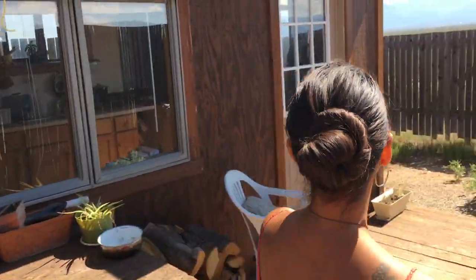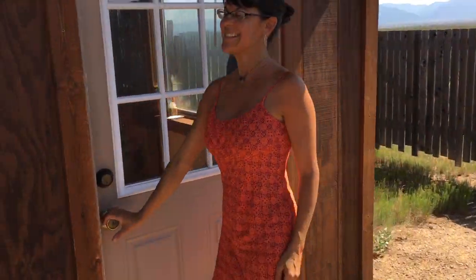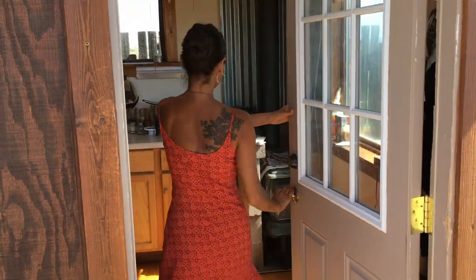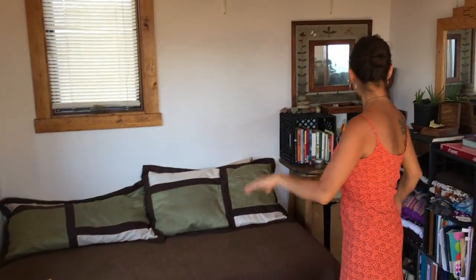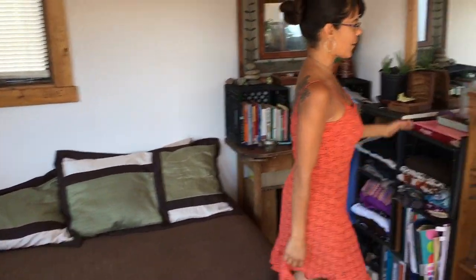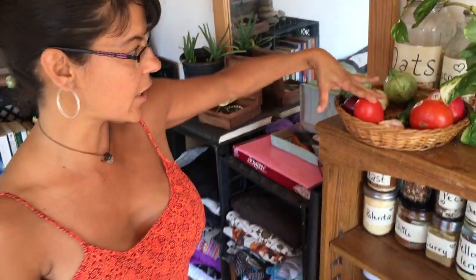And now we can come inside. Here is all 160 square feet of my tiny home, and my bed slash couch. Like I mentioned, I live a whole foods lifestyle so I don't use a refrigerator.